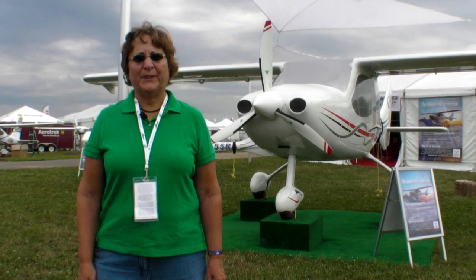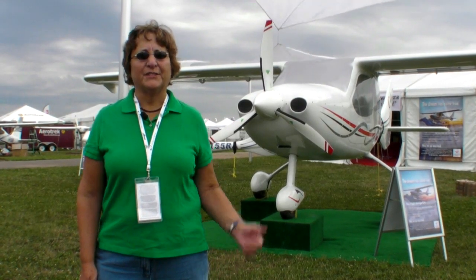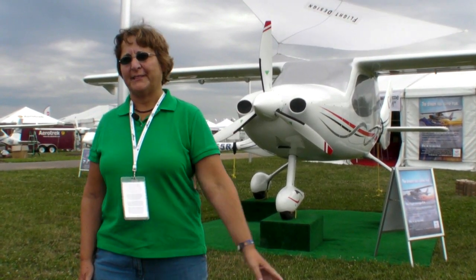If you're at Oshkosh this week and want to see the C-4 for yourself, just come on by the Flight Design booth right by the main gate across from Cessna.